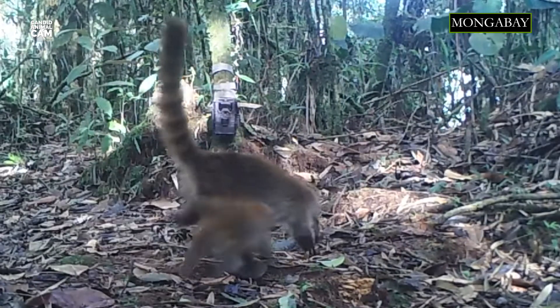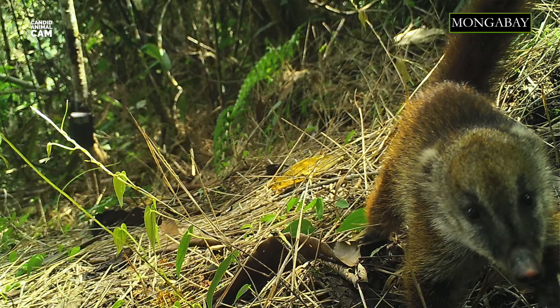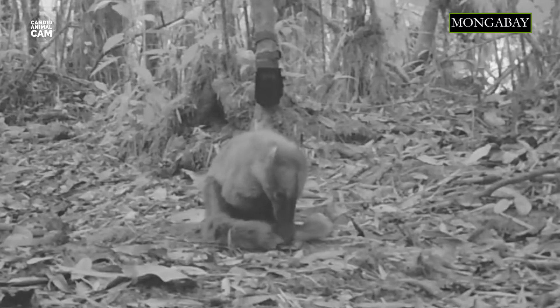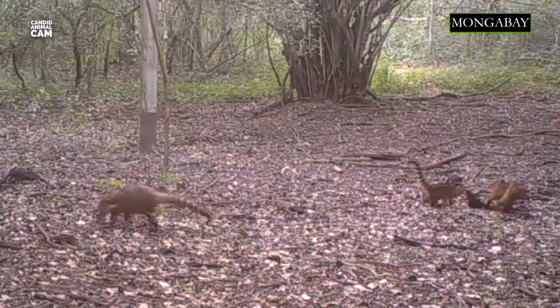Its scientific name, nasua, comes from the Latin words for nose, referring to its long snout. The other characteristic that makes this animal unique is its long tail, which is black, brown, and has yellow rings. The tail is roughly the same length as the coati's combined head and body length, and is often held erect in the air.